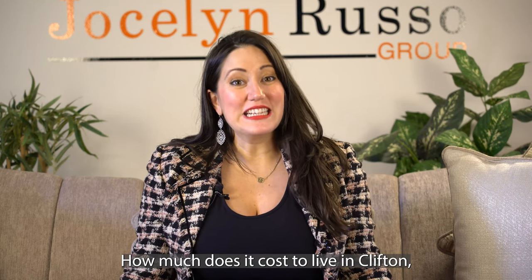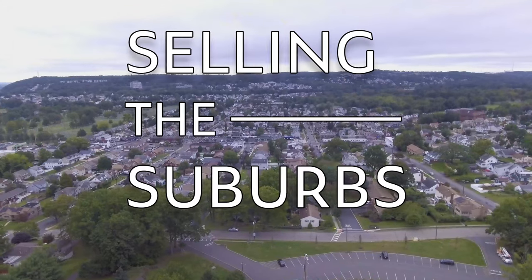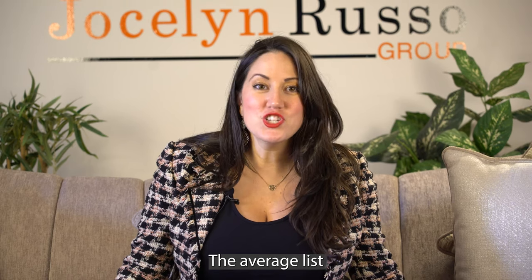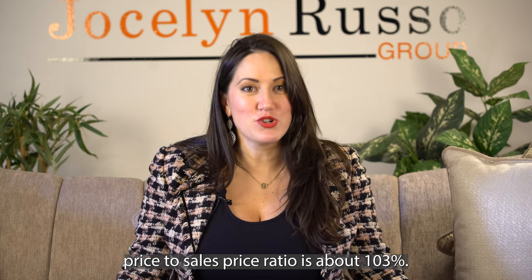How much does it cost to live in Clifton, New Jersey? The average list price in Clifton, New Jersey is $469,000. The average sales price in Clifton, New Jersey is $441,000. The average list price to sales price ratio is about 103%.